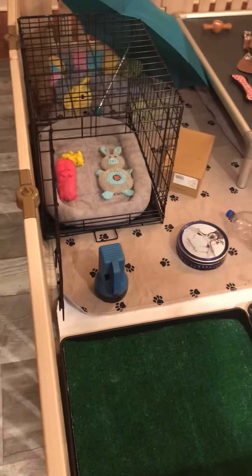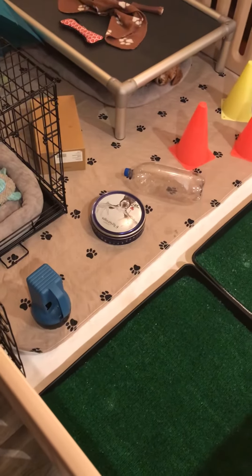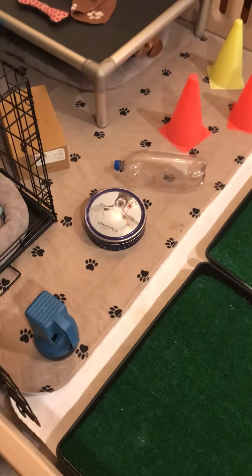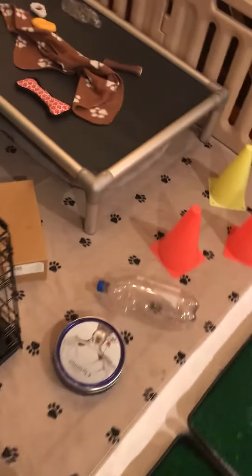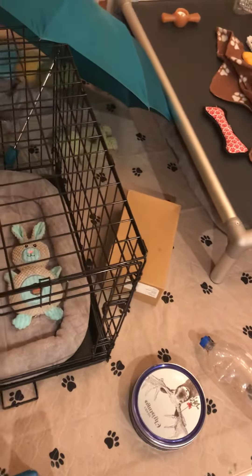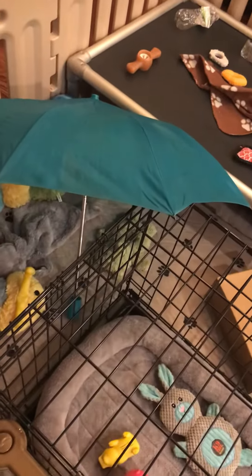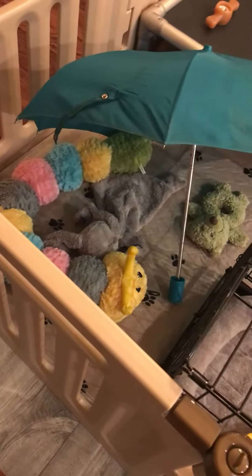And then we've got all kinds of objects in here. Each day we introduce a new object. We've got a tin can that they loved, a flashlight, cones, bottles. Their favorite is the box, and that is on purpose to help them with the puppy culture training. And then items that they've been afraid of that they're not anymore, which is the umbrella. And then all kinds of chew toys.